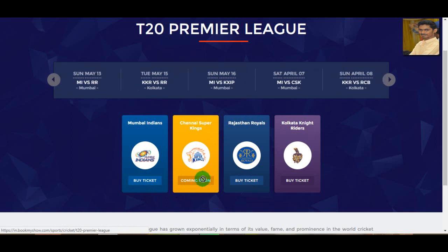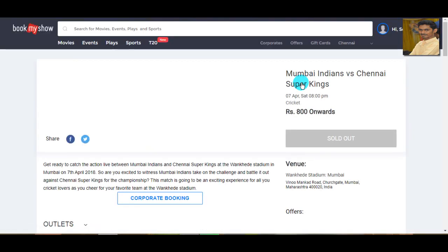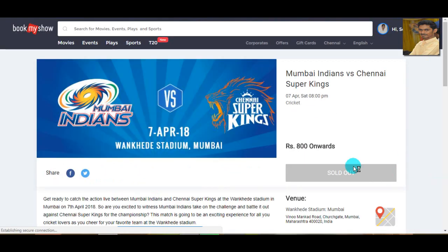If you are booking an IPL ticket, we can book the IPL ticket and get the ticket. For example, you can get a ticket for Mumbai vs CSK on April 7th. Click from 800 onwards. You can see a ticket sold out option.